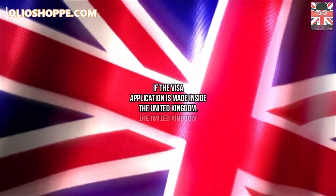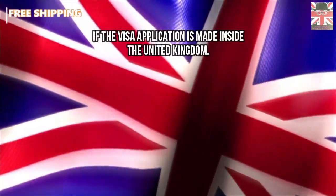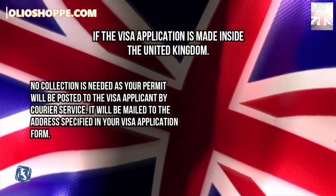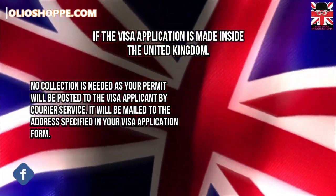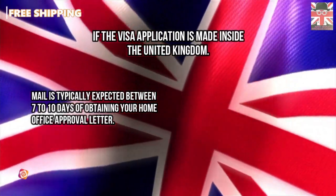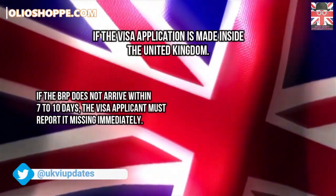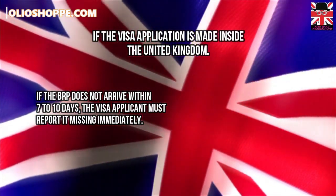If the visa application is made inside the United Kingdom, no collection is needed, as your permit will be posted to the visa applicant by courier service. It will be mailed to the address specified in your visa application form. Mail is typically expected between 7 to 10 days of obtaining your Home Office approval letter. If the biometric residence permit does not arrive within 7 to 10 days, the visa applicant must report it missing immediately.